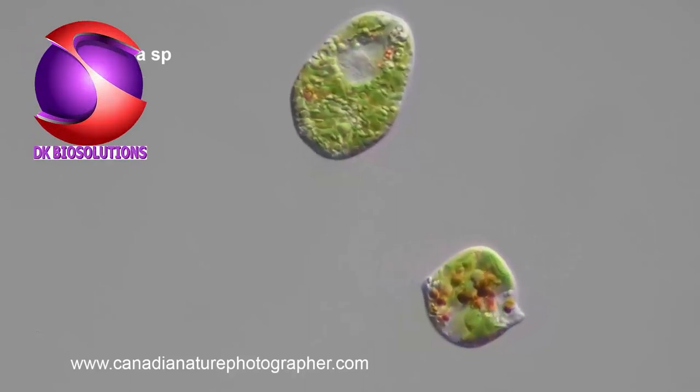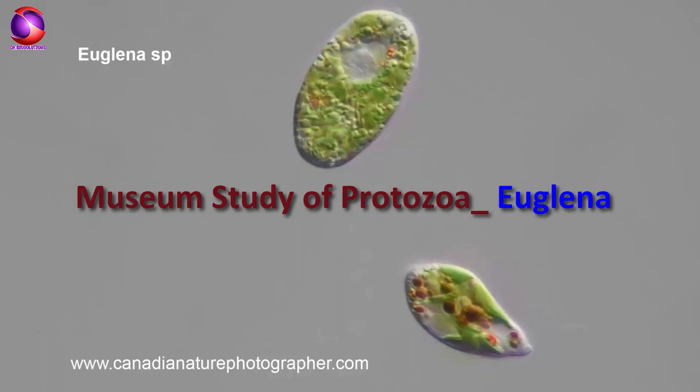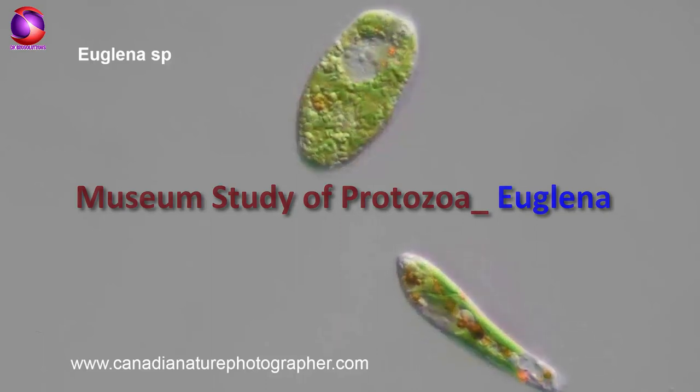Hello and welcome to our YouTube channel, DK Biosolutions. In this video, we are going to learn about protozoan animals belonging to Genera Euglena.